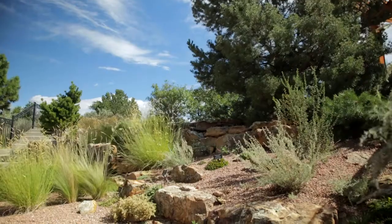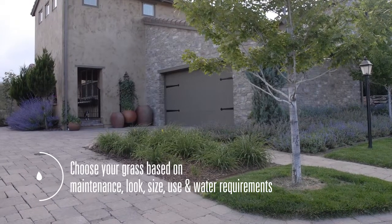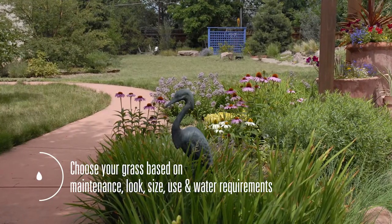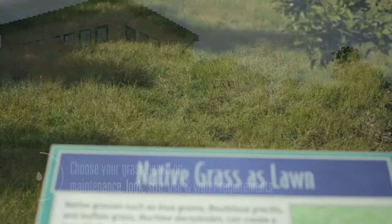In a semi-arid climate you can choose from a variety of grasses. It depends on how much maintenance you'd like to put into it, the type of look that you're trying to achieve, and the size of the area you'd like covered by grass. The best thing to do is to match the use of the grass and how much water and maintenance you're willing to put into it with the choices available.